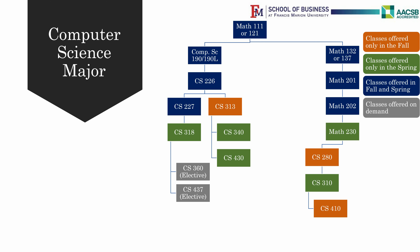You also need to take Math 202 Calculus 2 after you have completed Math 201 with a C or above, and then Math 230 Discrete Mathematics 1, offered in the Spring. Only then can you take CS280 Digital Systems Design in the Fall only, and then Computer Science 310 Computer Architecture and Organization in the Spring.